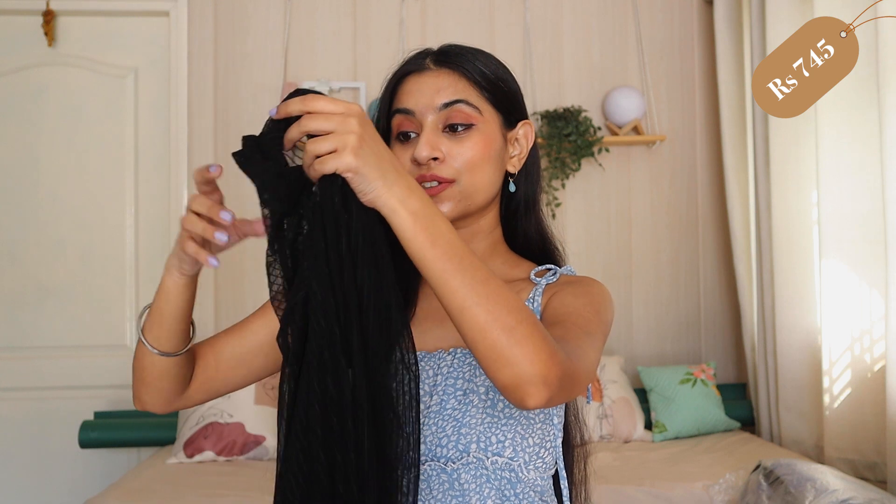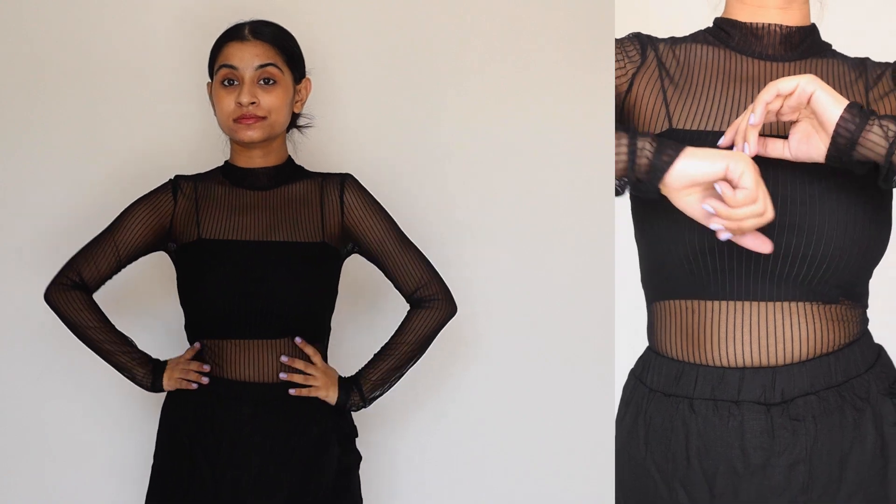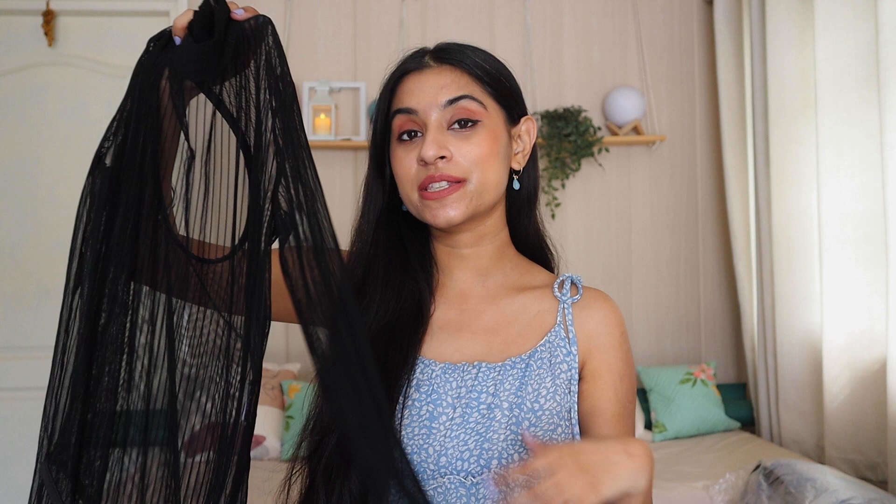Next I have this sheer bodysuit. In 2023 you will see a lot of sheer clothing — tops, dresses, all in sheer fabric. This bodysuit has stripe detailing and I got it in black. The back is gorgeous. I got it for Rs. 745. You can style it by wearing a tube bra, bralette, or cami top inside. You don't have to go with black underneath — something colored will highlight it nicely and look very pretty. Black is a versatile color, so you can style it with a lot. It gives a really bold look.